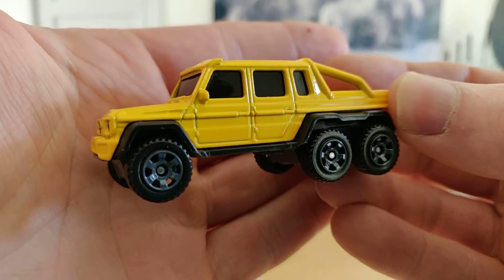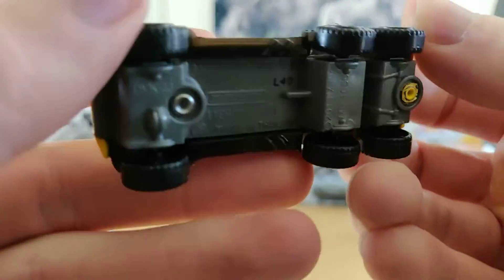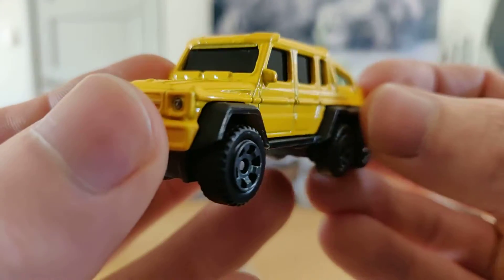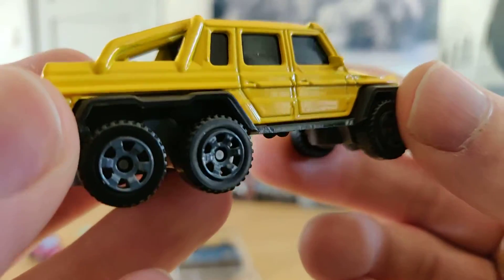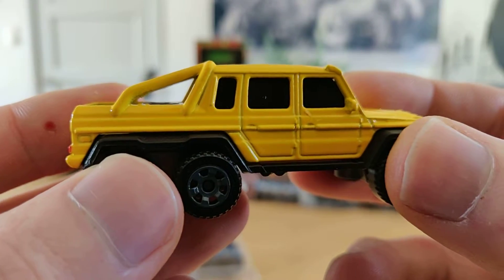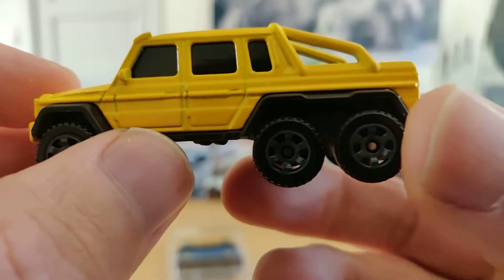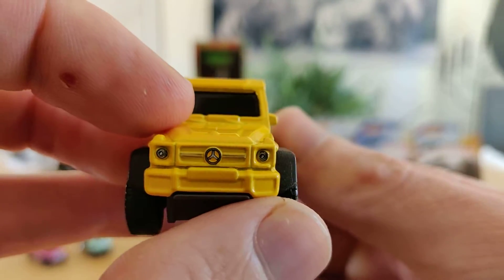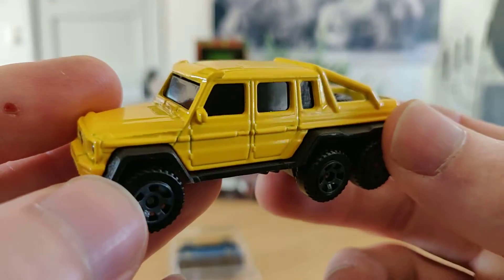Another beast — also a G63, but then with six wheels: the six-wheel AMG. This is a very nice car. I know that Top Gear, in the good days of Top Gear, made an episode of this car — a really nice YouTube video where they go all the way in the desert with it and also drive it through a swimming pool, as far as I can remember. I'm not a fan of the yellow color, but in combination with the black windows, it is kind of cool.